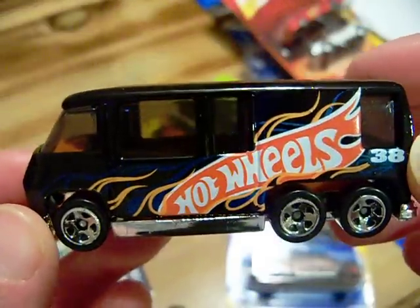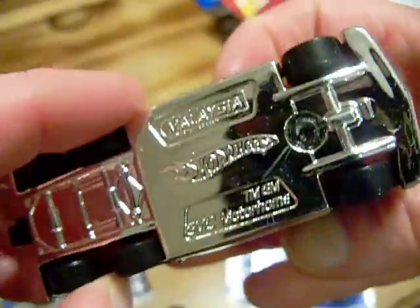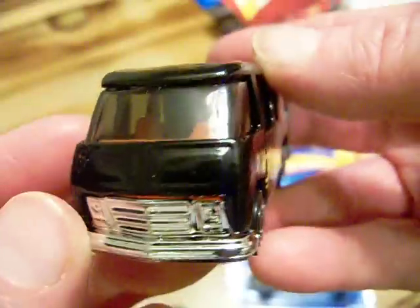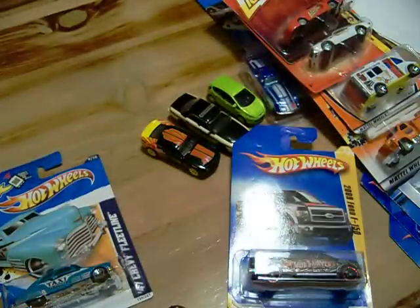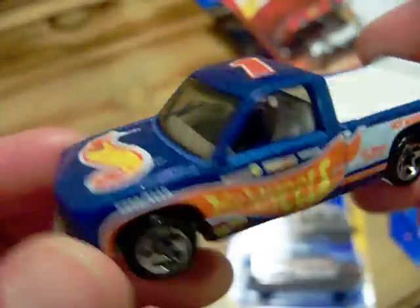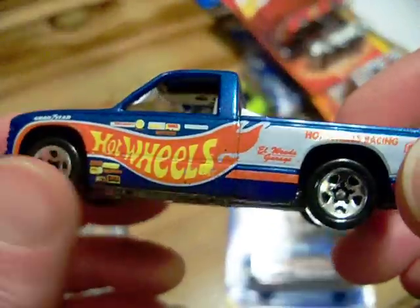He also sent me this Hot Wheels motorhome with the Hot Wheels logo on it — it says 'Malaysia' on there. Very nice, plastic base. He sent me another one with a metal base — Hot Wheels logo, Hot Wheels Racing. Very nice. Thank you, Brad, Picker Nation — I really appreciate you.